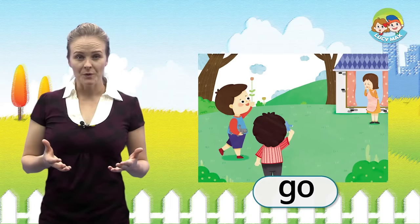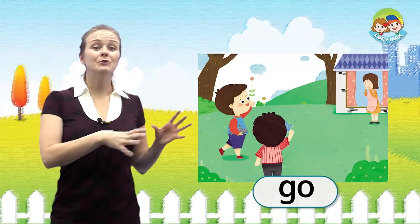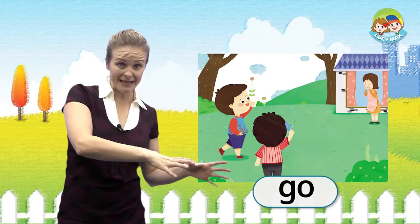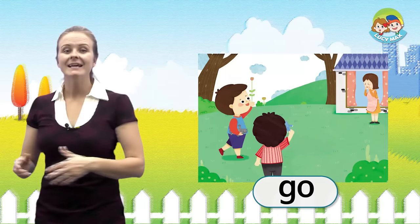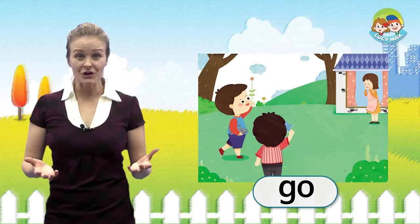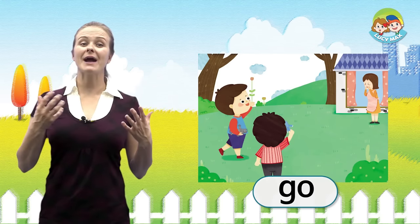Go. Go means move from one place to another place. Next, in the picture, the boys go to their house.